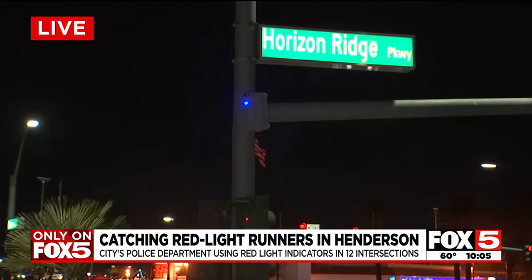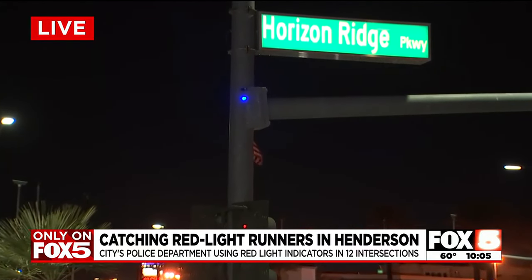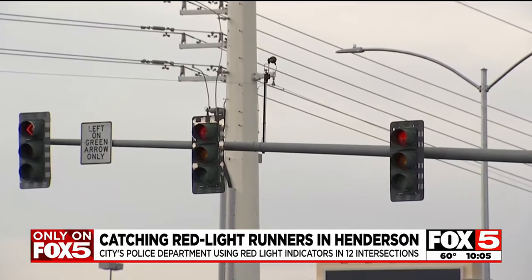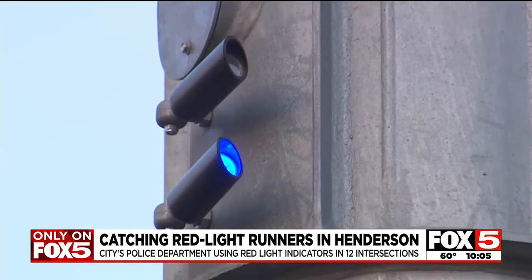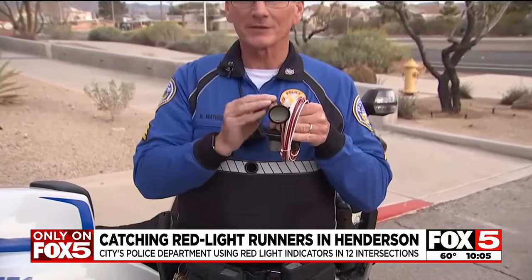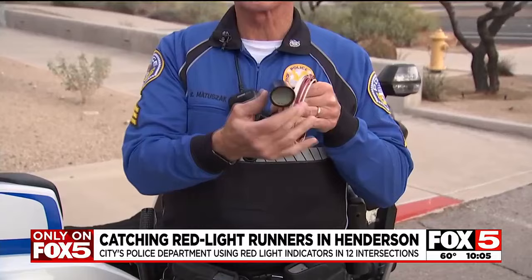They won't take a picture of you, but they will help police catch you if you run a red light. It's not a camera per se — it doesn't photograph anybody. All it does is shoot a beam of LED light. It's just a strong LED light.